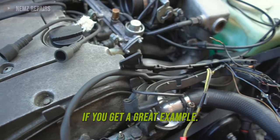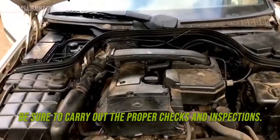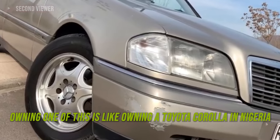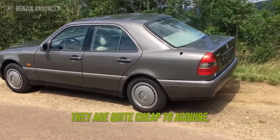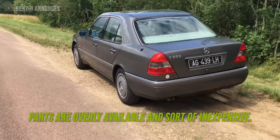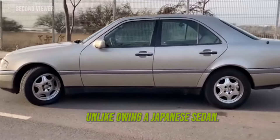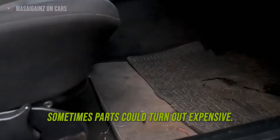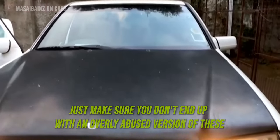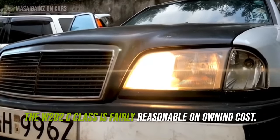You won't need to worry much about reliability if you get a great example. When buying one as a Nigerian used, be sure to carry out the proper checks and inspections. Owning one of these is like owning a Toyota Corolla in Nigeria — you wouldn't break your bank account buying one. They are quite cheap to acquire, and parts are widely available and somewhat inexpensive. It's still a Mercedes-Benz, so cost of ownership will be a little on the high side compared to a Japanese sedan. Fuel economy is decent too. Sometimes parts could turn out expensive, so make sure you don't end up with an overly abused version, especially a Nigerian used example. Overall, the W202 C-Class is fairly reasonable on ownership cost.